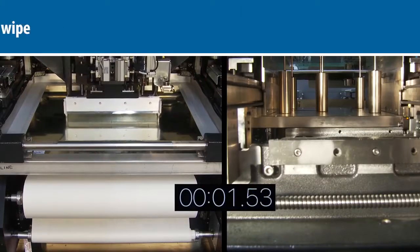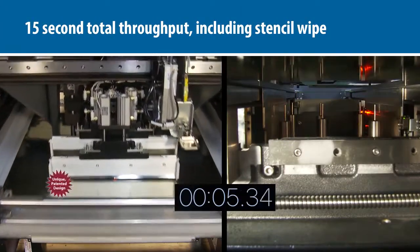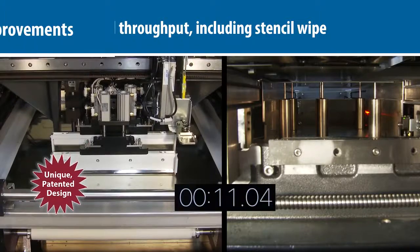The Edison has a total throughput that is twice as fast as current leading printers, due in part to the highly efficient parallel processing of the stencil shuttle system, stencil wiping, and vision alignment system.